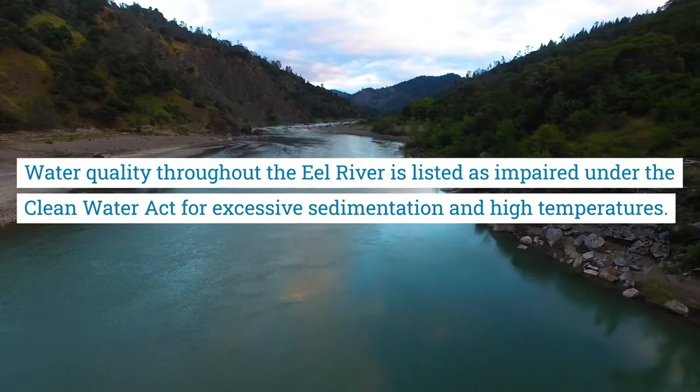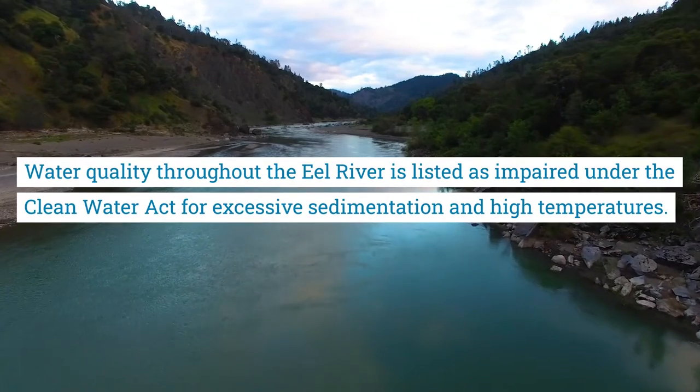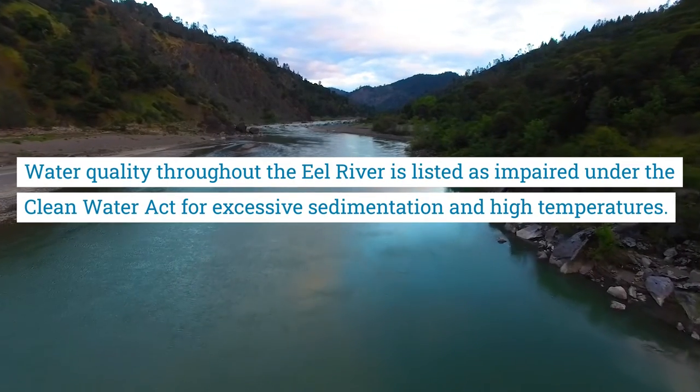Water quality throughout the Eel River is listed as impaired under the Clean Water Act for excessive sedimentation and high temperatures.